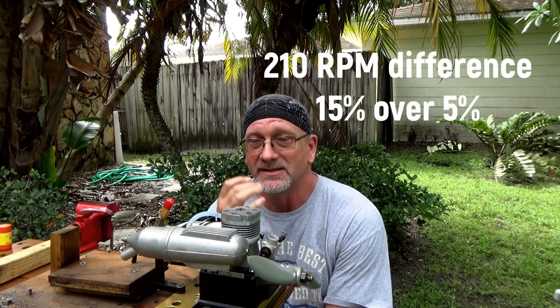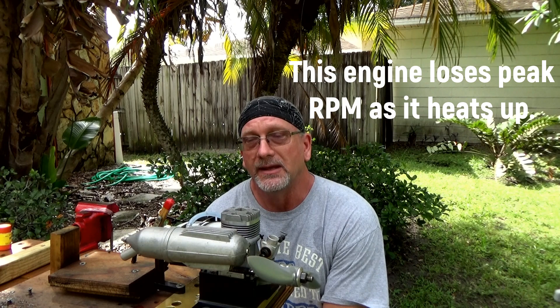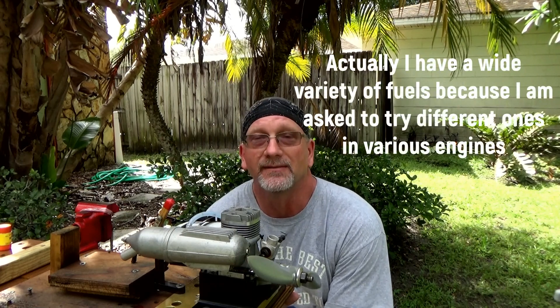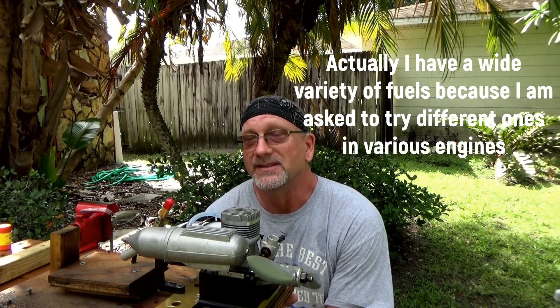Okay, so there you have it. Today's run — I really didn't see a whole heck of a lot of difference in peak RPM between those two fuels, the Coolpower NV 4-stroke with 15% nitro and the Omega 5%. I go by what I see on my videos and my experimentation, and quite honestly I just don't pay for higher nitro content fuel because there just really isn't any real gain that I've seen.